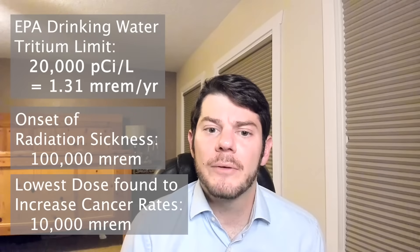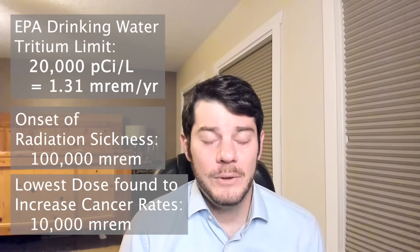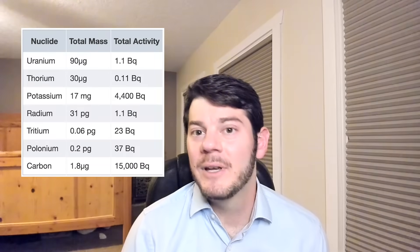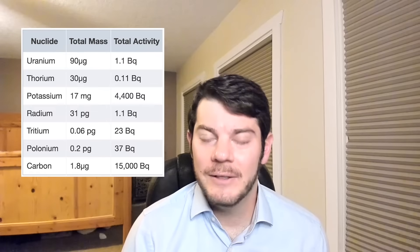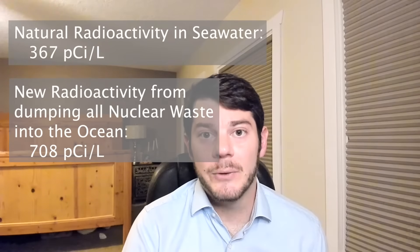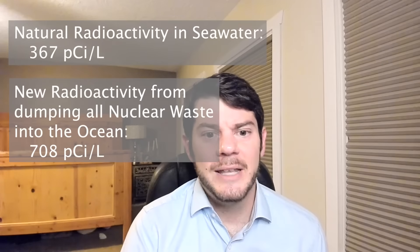This means that the EPA's 1.31 millirem per year drinking water dose limit for tritium is extremely conservative — which is probably good because we don't want the rivers and oceans to serve as humanity's garbage dump. To belabor this point even more, seawater is actually already naturally radioactive. It contains naturally occurring radioisotopes such as potassium-40, carbon-14, thorium, uranium, and all sorts of other things. Seawater naturally contains about 367 picocuries per liter of radioactivity, which means that dumping all of our high-level nuclear waste into the ocean would only about triple the natural radioactivity of seawater. But tripling a number that is pretty close to zero produces a dose that is also pretty close to zero.